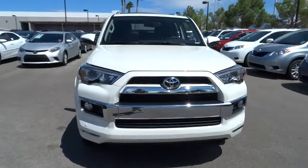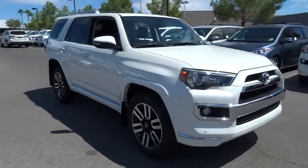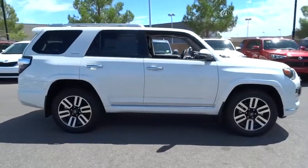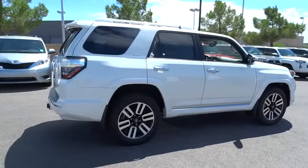The 2014 4Runner. 4Runner durability is unbeatable. There are more 4Runners on the road today than any other midsize SUV, and it is priced below $50,000. This vehicle has less than 100 miles. Here are some of this vehicle's great options.